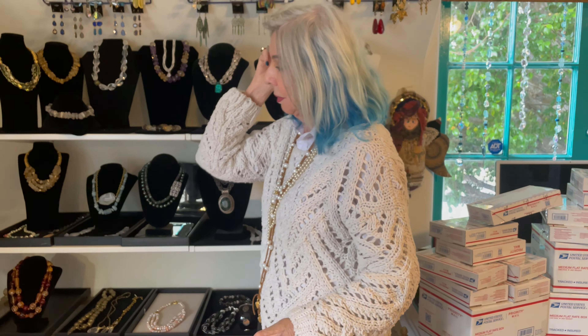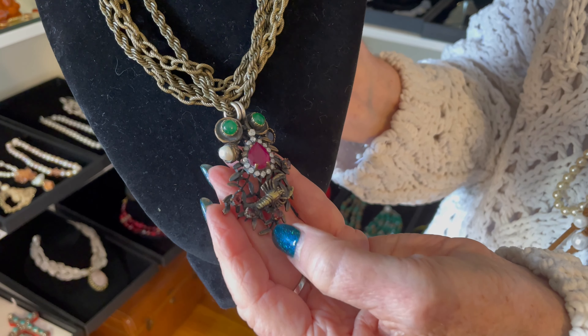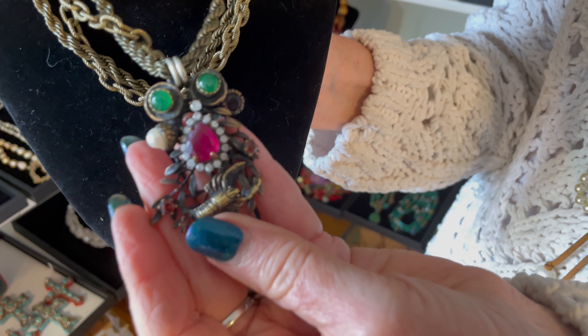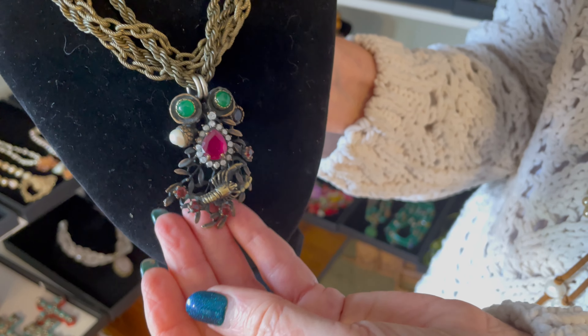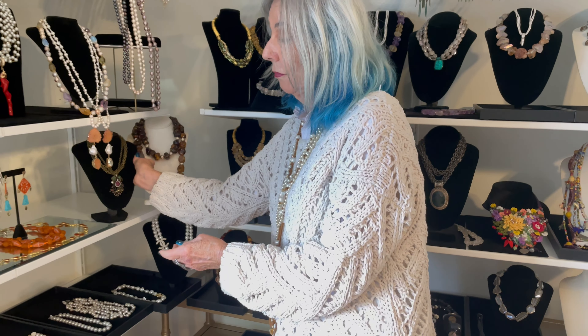Now I'm going to show you one of my favorites that I brought back personally from Turkey. I'm really surprised it's still here because it's been a while since I was in Turkey. Look at this beautiful pendant — yes, it's got a little lobster on it. It has a garnet, a red spinel, white topaz, emerald, and pearl. Is that just the most fun piece? What a conversation piece to wear. It's one of my all-time favorites.